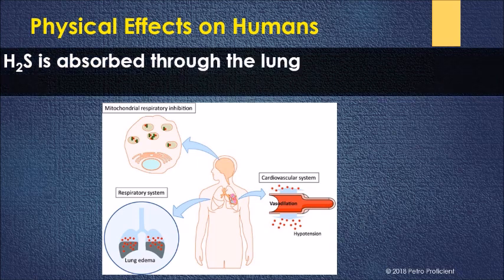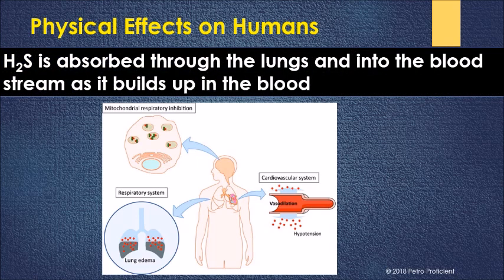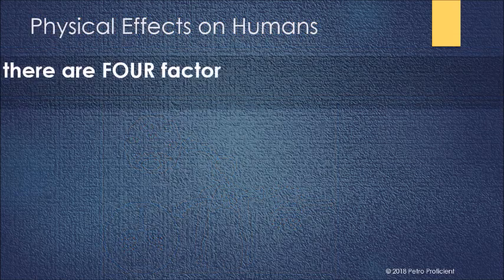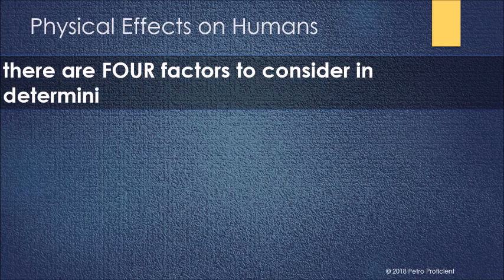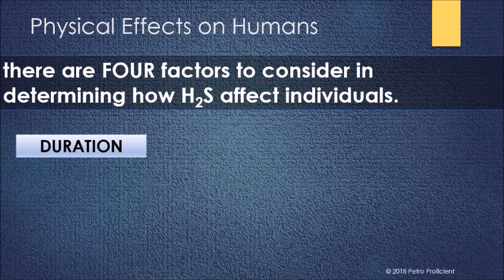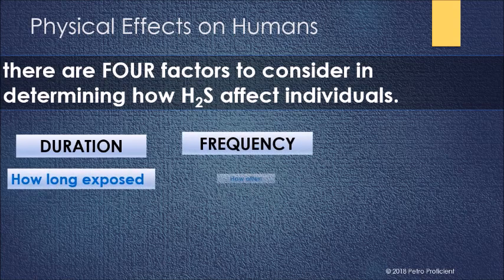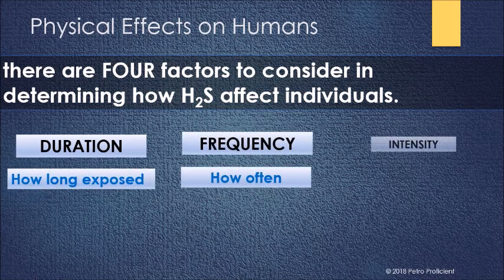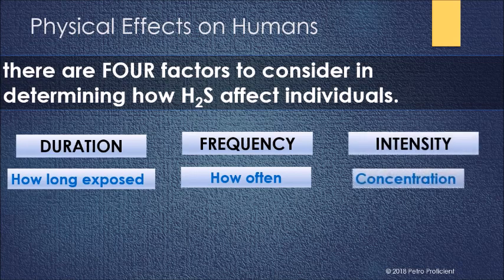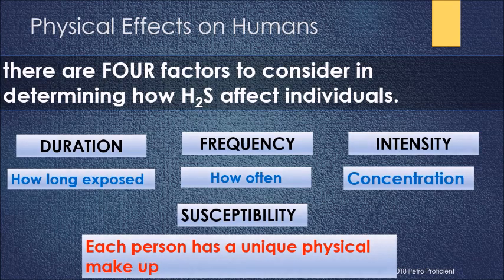H2S is absorbed through the lungs and into the bloodstream as it builds up in the blood. There are four factors to consider in determining how H2S affects individuals: duration — how long the person is exposed; frequency — how often the person is exposed; intensity — how much is the H2S concentration; and susceptibility — each person has a unique physical makeup.